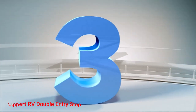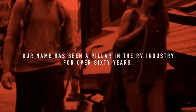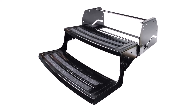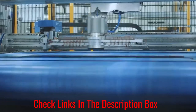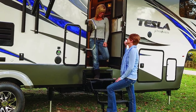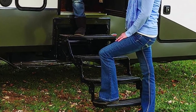Number 3: Lippert RV Double Entry Step. RV owners with smaller motorhomes tend to love Lippert Components RV Double Entry Step. It's a much more practical option than spending money on a single step. A double step option reduces the climbing amount by a significant margin, preventing issues like slipping and hurting yourself by ensuring you have another step to put your feet safely. You also benefit from Lippert using rust-resistant, powder-coated materials, which will stop sun or rain exposure from causing corrosion issues.